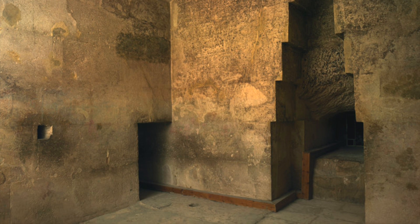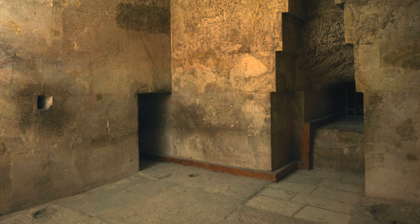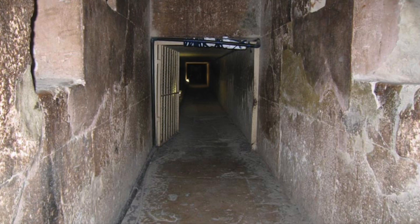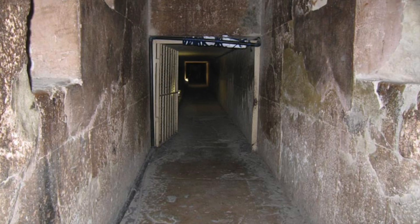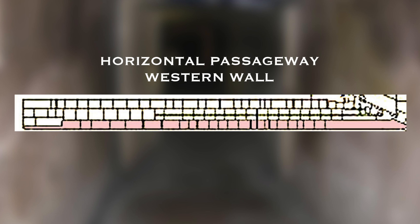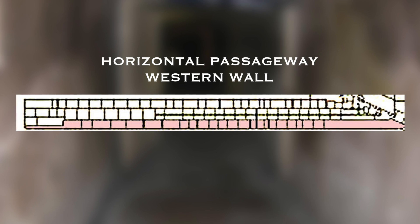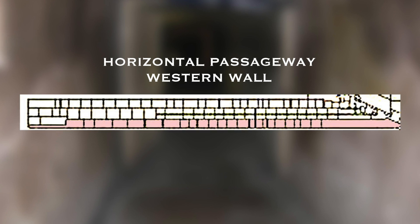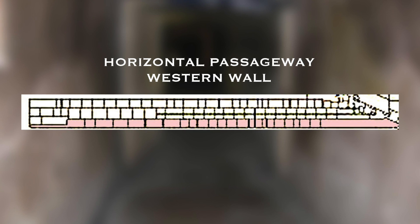More than 30 years have passed since French architects discovered hidden cavities in and around the Queen's Chamber of the Great Pyramid, and it's surprising just how little people know about this strange and mysterious discovery, yet the implications of this find are potentially huge. Back in 1985, Gilles Dormien and Jean-Patrice Goyden observed strange anomalies with regards to how certain blocks were laid in the Queen's Chamber horizontal passageway.